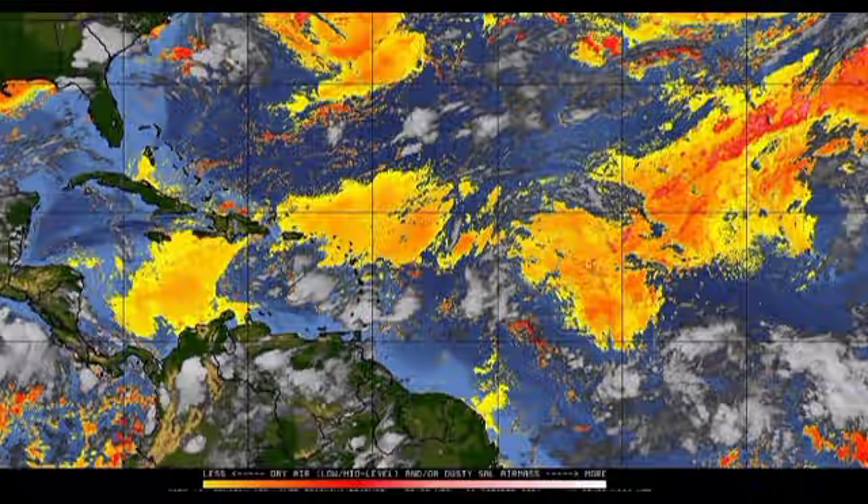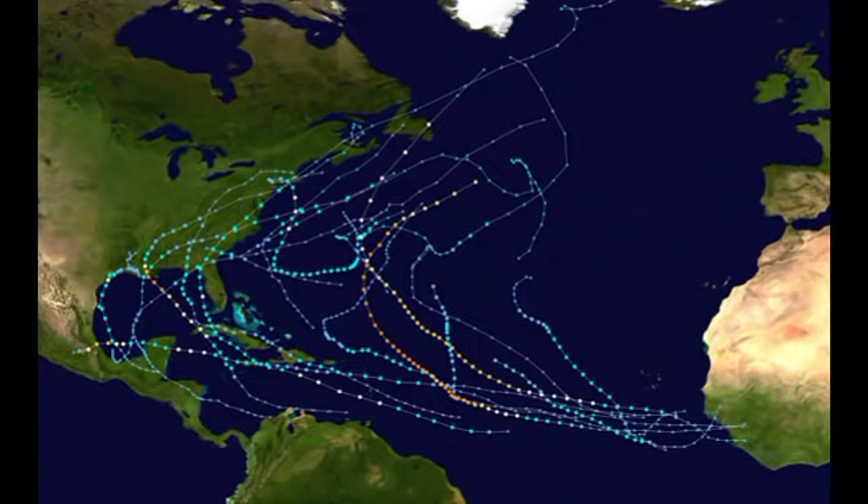We can see that things were pretty active, especially in the Caribbean, the Gulf of Mexico, and off the east coast of the US. Our strongest storm as of right now is Sam, but before Sam it was Ida. Ida was a Category 4 with winds of 150 miles per hour and a minimum pressure of 929 millibars. It brought devastating impacts to portions of the Gulf Coast, and when the remnants made their way to the northeast there was extensive flooding, especially in New York. Ida was definitely a monster cyclone.